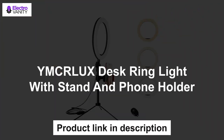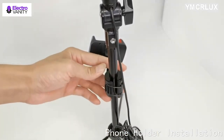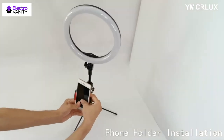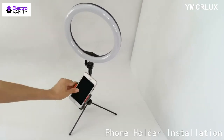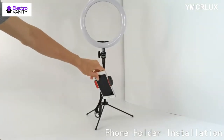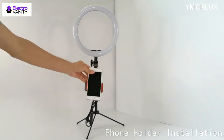The third one is the YMCR LUX ring light with stand and phone holder. This 10-inch LED ring light includes 120 SMD LEDs with 10 brightness levels and 3 color temperature modes — Warm and Cool — which can help you take professional photos and videos. The upgraded weighted desktop tripod is small but stable, so don't worry about it falling when you adjust the angle. Suitable height for computer and laptop.